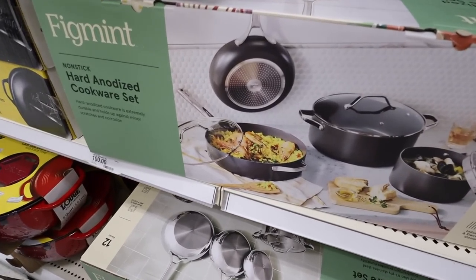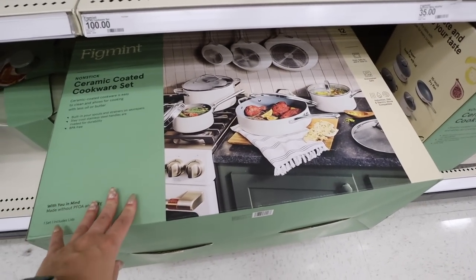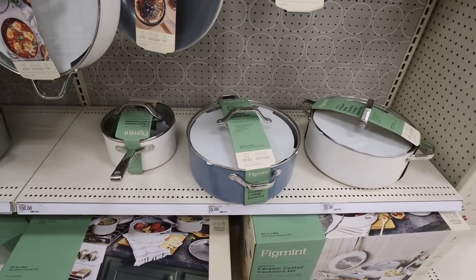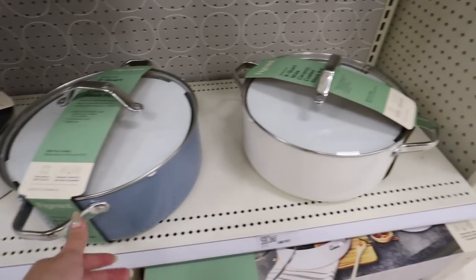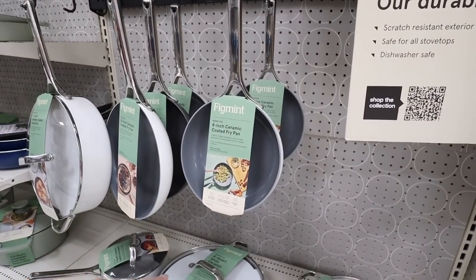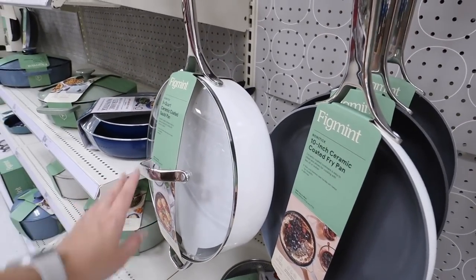The hard anodized cookware is extremely durable and holds up against minor scratches and corrosion. They have that same seven-piece ceramic set in white for $100, and also a ceramic set in 12 pieces with three different size frying pans and more sauce pans. You can add on to your sets — here's the three-quart, here's an eight-quart wide ceramic stock pan in two different colors for $35. For $16 they have the eight-inch fry pan, perfect for eggs every day.